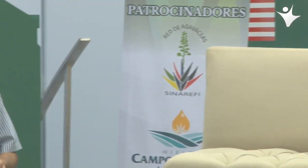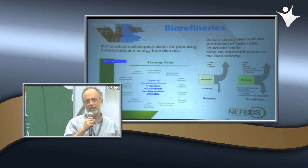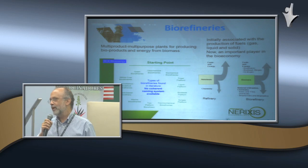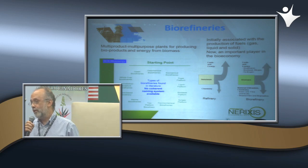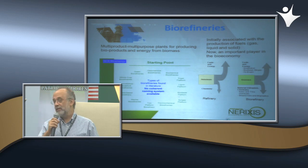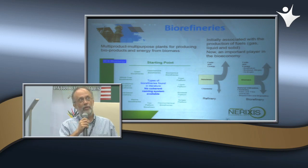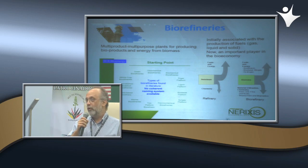Los ingenieros químicos entendemos a las biorefinerías como plantas de producción multiproducto y multipropósito, es decir, plantas en donde uno puede hacer un producto con diferentes especificaciones o muchos productos con muchas especificaciones. Pueden ser por lotes o continuas, y cada una de las estrategias presenta sus complejidades desde el punto de vista tanto de diseño como de operación.